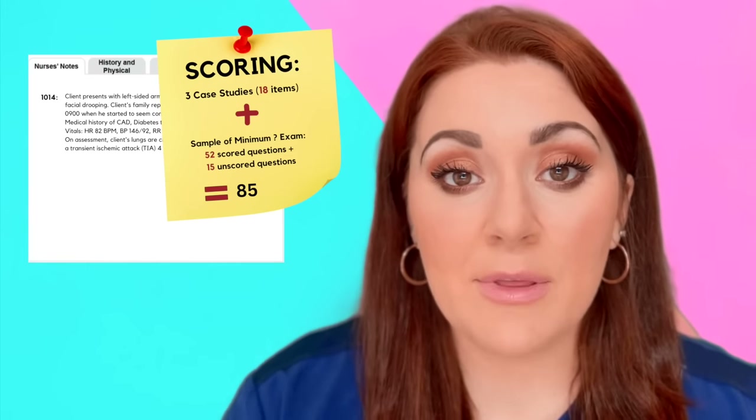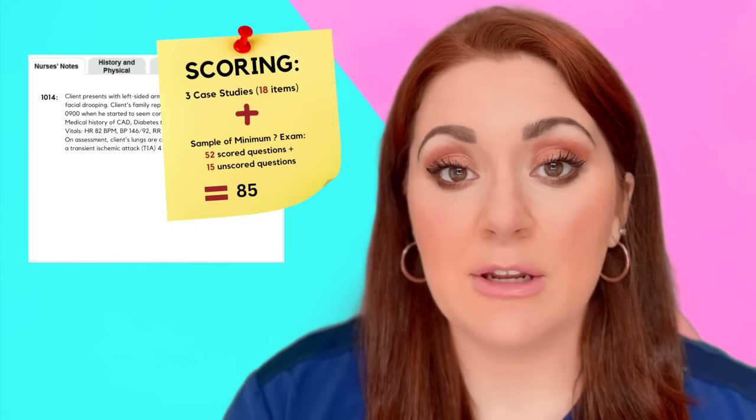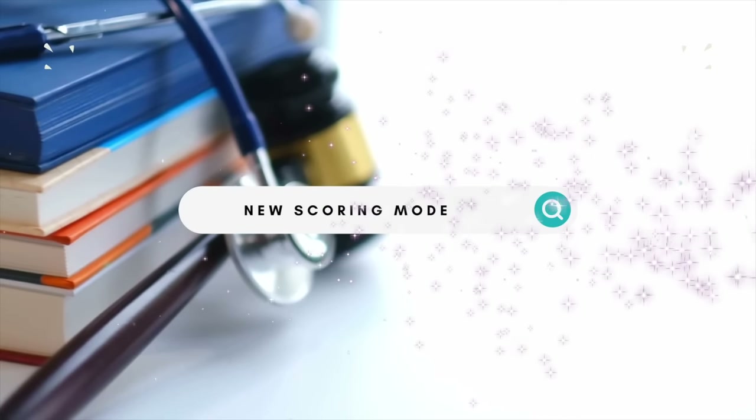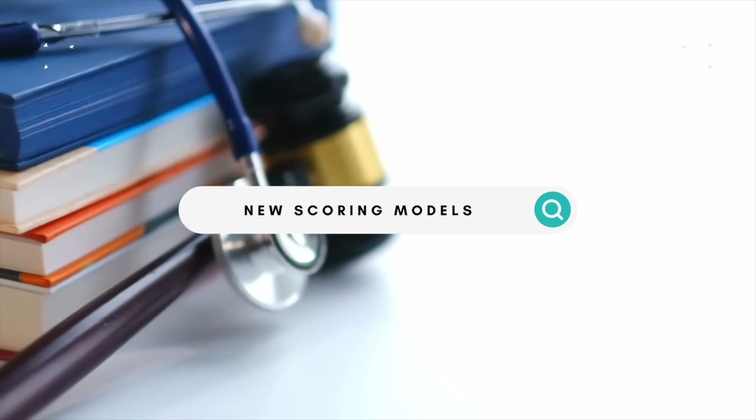A big difference with the Next Generation NCLEX is that you will have three case studies, totaling 18 items. These can come in different question formats that we'll talk about shortly. You also have 52 to 117 regular questions in addition to those case studies.